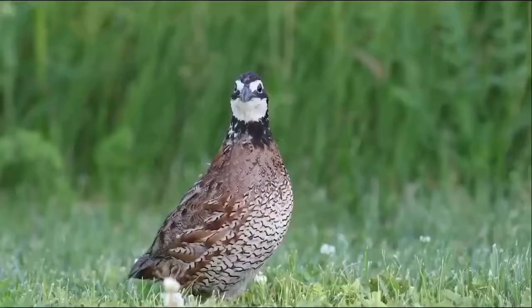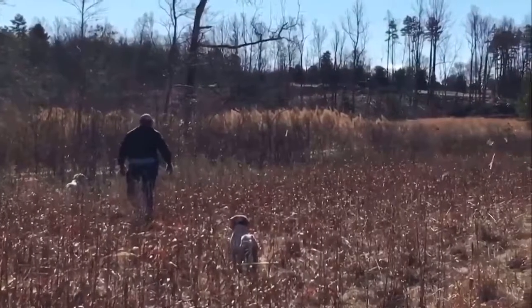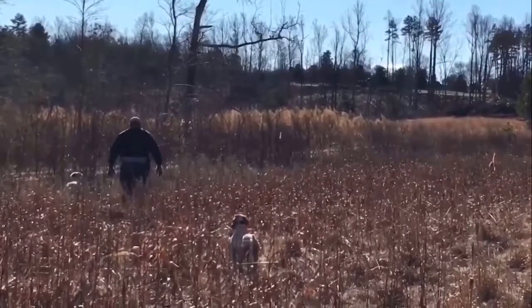Secondly, it has to have the genetic instinct to get away from danger. A lot of the quail out there, when they come off the ground, they're going to fly 100, 150 feet and they're going to come back down. These birds, when they flush, they're going to come off the ground hard and they're going to fly 100, 150, 200 yards or more.